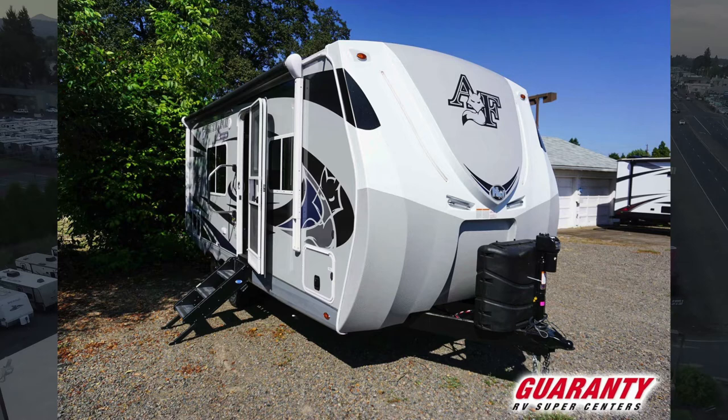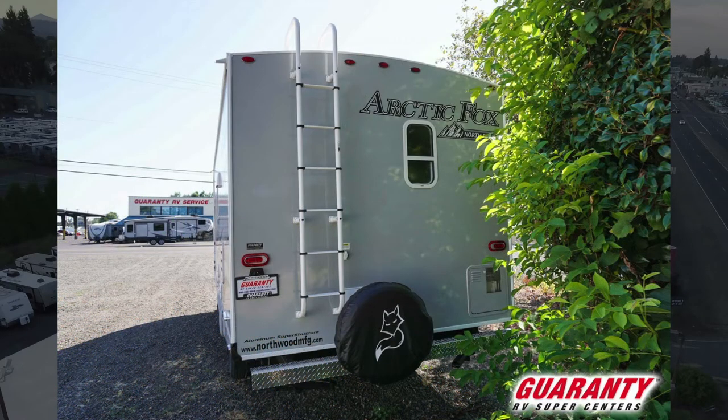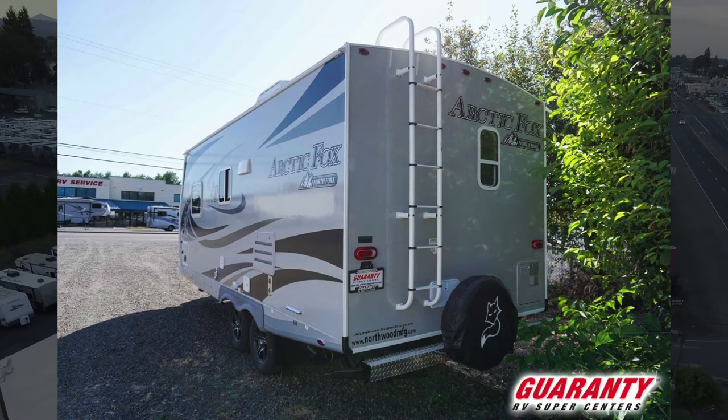I'm going to show you a 22G Arctic Fox trailer today, made by Northwood Manufacturing out of La Grande, Oregon. This is an all-four-season coach. We'll start in the rear — we've got a nice spare tire with spare tire cover, a nice outside shower with hot and cold water, the water heater is in the back, and you've got a ladder that goes up onto your roof right by the spare tire.